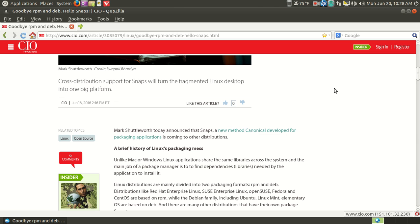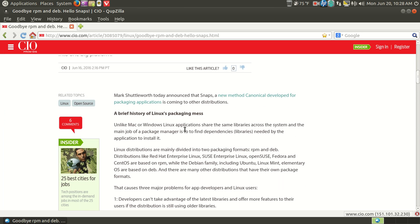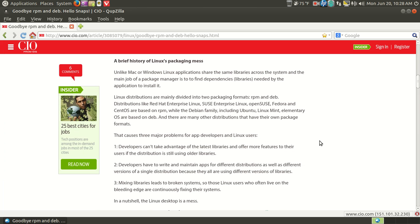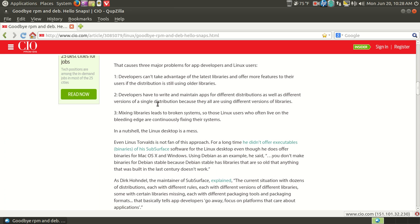I'll have a link for this below in the show notes. Briefly — a brief history of Linux's packaging mess. Unlike Mac or Windows, Linux applications share the same libraries across the system, and the main job of a package manager is to find dependencies. Linux distributions are mainly divided into two packaging formats: RPM and DEB. This causes three major problems for app developers and Linux users. Developers can't take advantage of the latest libraries if the distribution is still using older libraries. Number two, developers have to write and maintain apps for different distributions, and mixing libraries leads to broken systems.